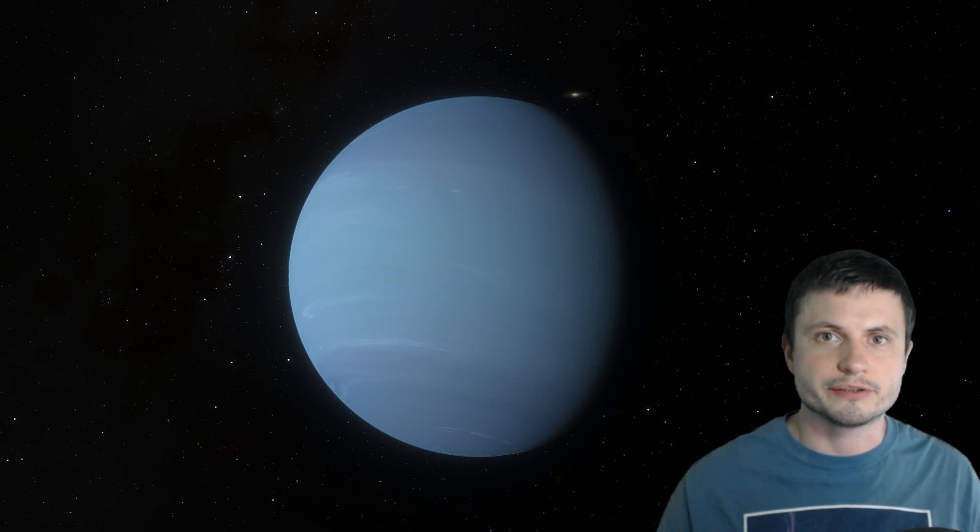Hello wonderful person, this is Anton and in this video we're going to be talking about another unusual mystery coming from right here in the solar system, and more specifically this beautiful planet Neptune. Today we're going to be talking about something new that was just recently discovered by NASA, something that really surprised the scientists.